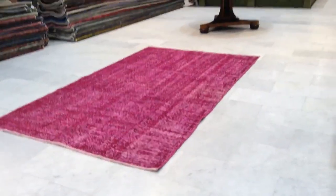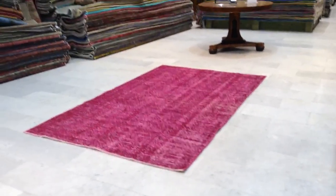We can ship this carpet anywhere in the world with UPS. Shipment takes three to five days, and we have a 30-day money-back guarantee for our EU customers.